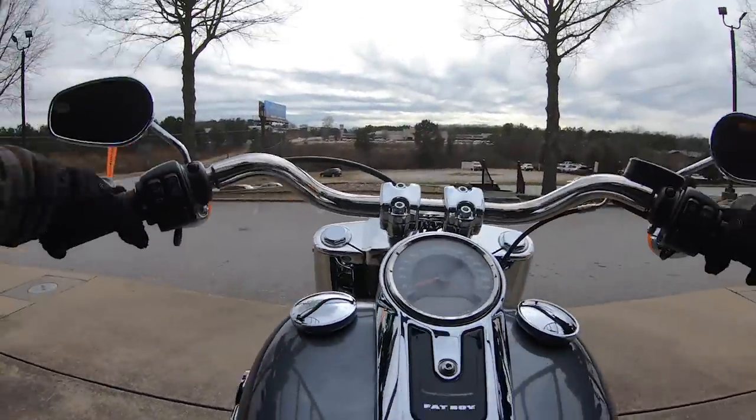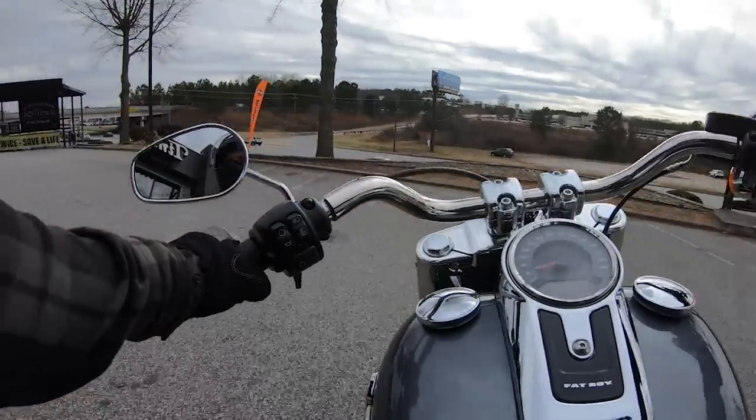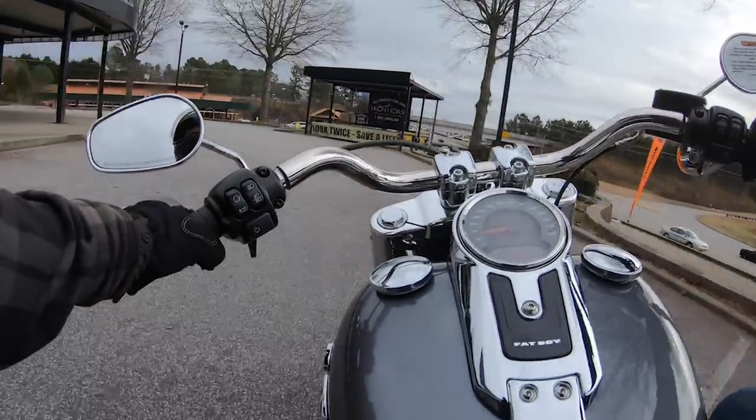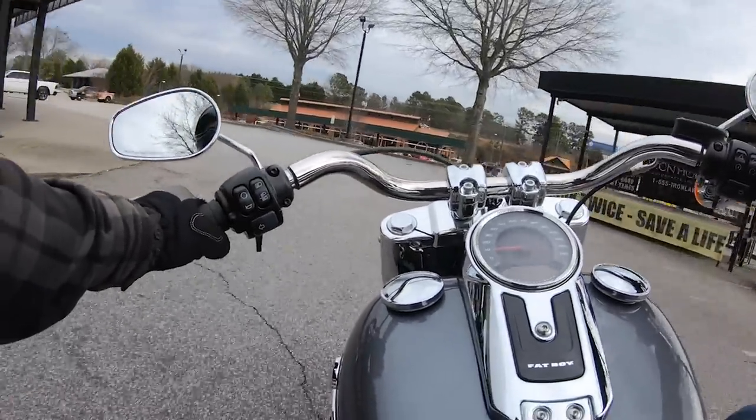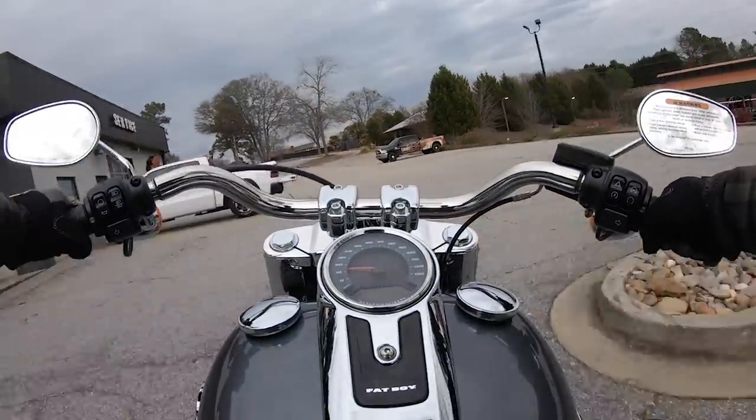I can't remember the last time that I rode a Fat Boy, so I'm looking forward to this. I like the cruisers — I like the sporty stuff, I like the big bikes, I like every Harley, but I like the cruisers too.